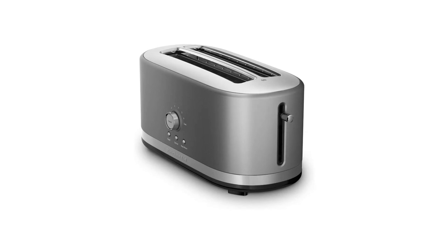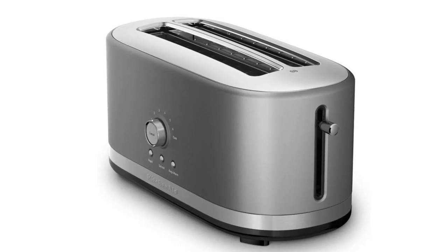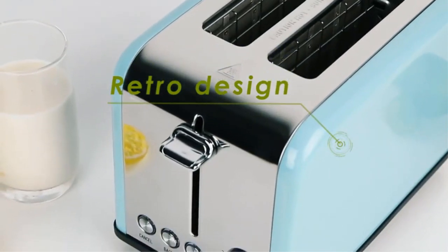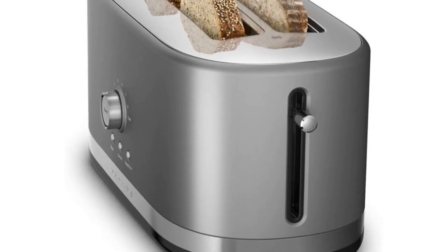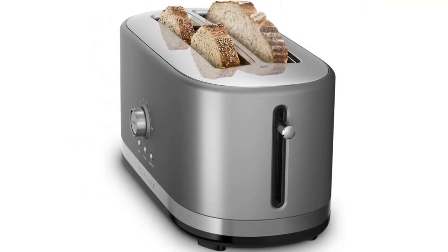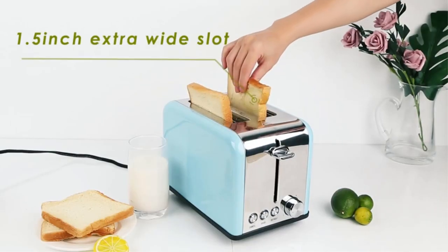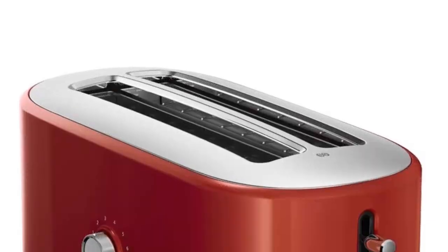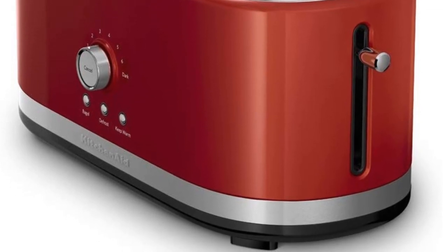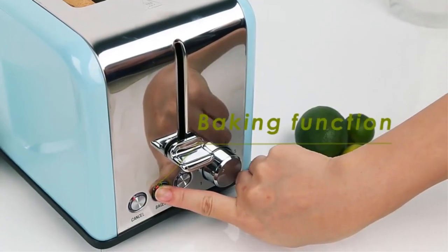Number four: KitchenAid 4-slice long slot toaster with high lift lever. If you bake your own bread or buy a variety of artisan breads, you'll love the versatility of this toaster. It has two extra long slots that will each hold two slices of standard sandwich bread, or you can toast long slices of bread. The slots are one and a half inches wide, so you can also toast thick breads, croissants, or bagels. The toaster has seven different settings for toast color.